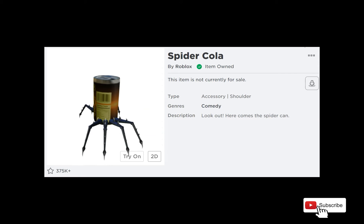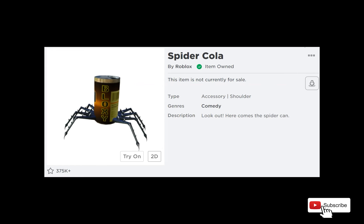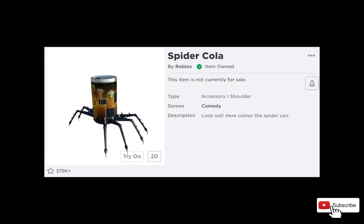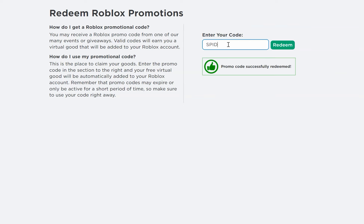The next item is called Spider Cola and is a shoulder accessory that looks like a soda can with eight legs. To get it for free, use the following code: SpiderCola, all one word with no spaces.